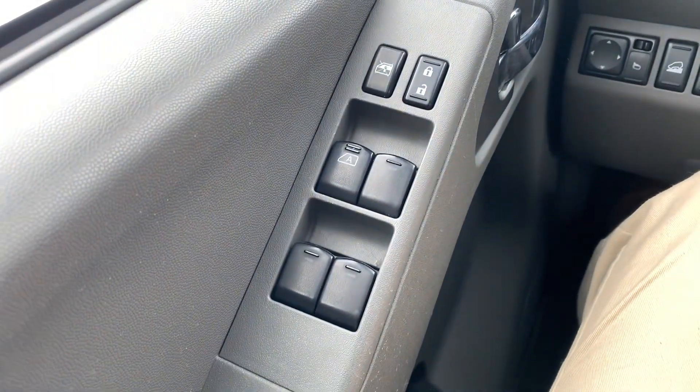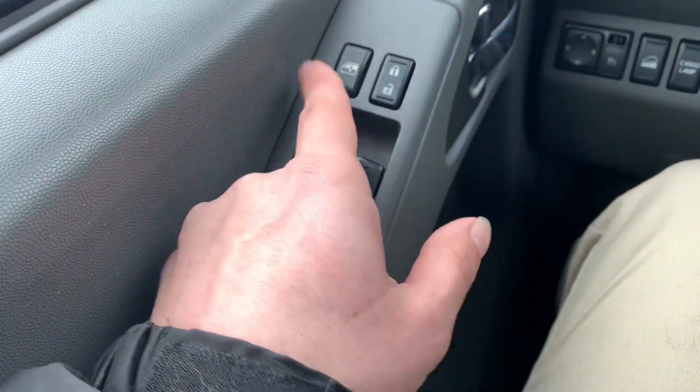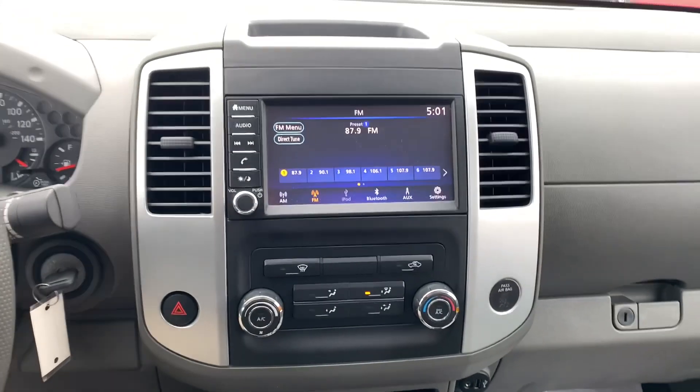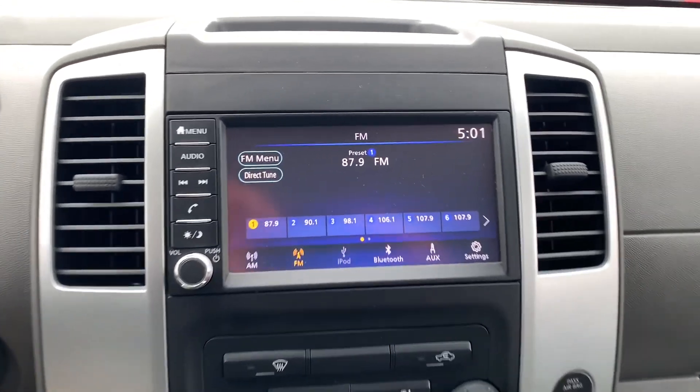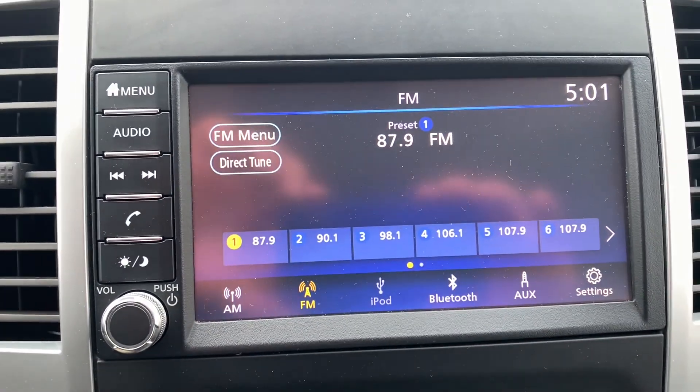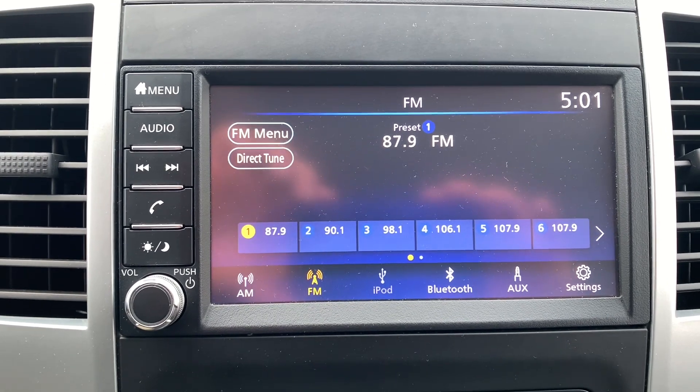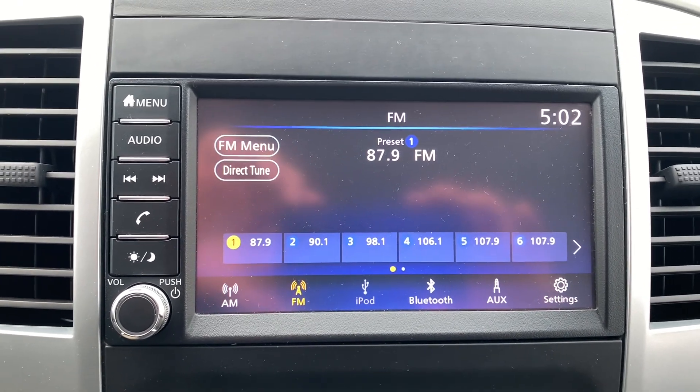On the door, you have a couple of different controls — all of your power locks, your window lock, and all of your power window controls. This is what your entertainment section is looking like. You've got a nice big 8-inch touchscreen with all the modern capabilities, the Bluetooth and cell phone connections, and all of that.